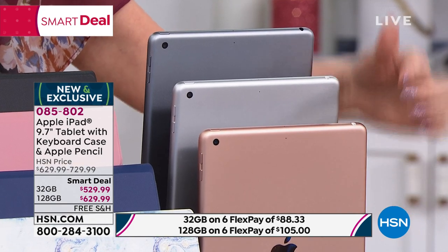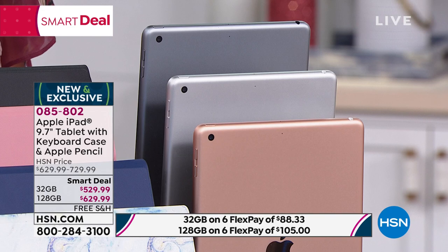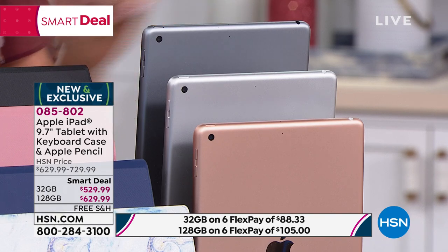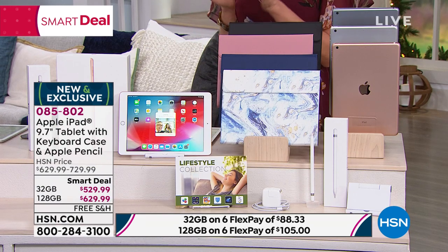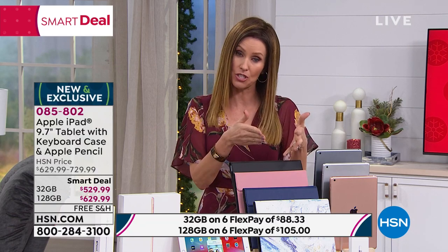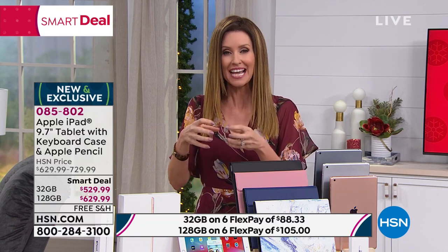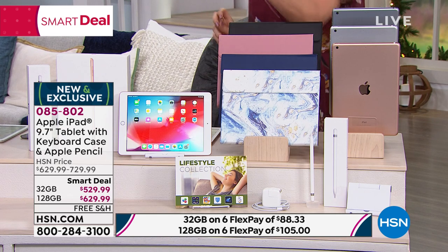And then there's your gold option. 32 gig: $88.33 if you wanted to use any credit card, interest-free. Your 128 gigs: $105. To put that in perspective, usually when you buy an iPad you spend about $100 for each kind of upgrade. They double the memory — 32 is one price, $100 more for 64 gigs. Now we've quadrupled your memory from 32 to 128 for $100. It's really an incredible value, and that Apple Pencil is going to exponentially increase what you can do with your iPad.